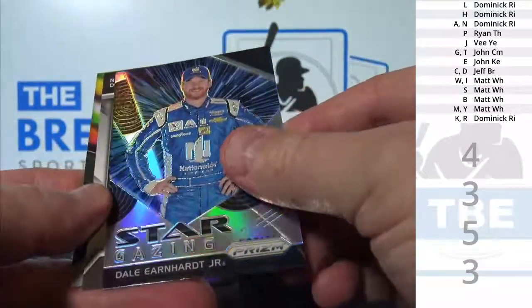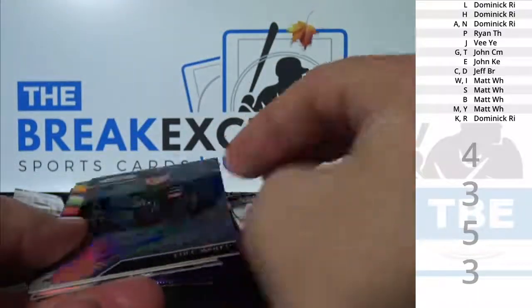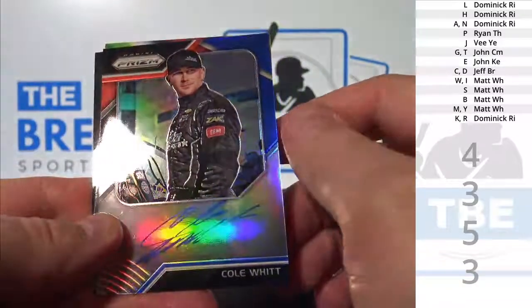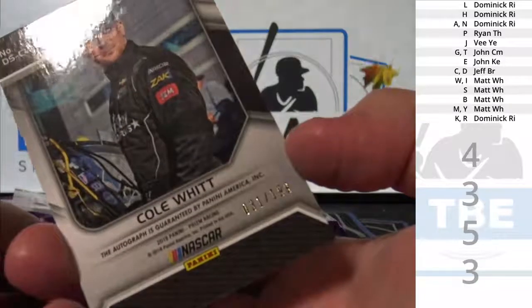Dale Earnhardt Jr., Insert. Cole Witt, Auto. Prism Parallel to 199.